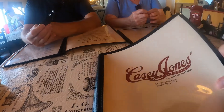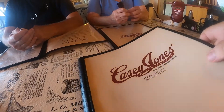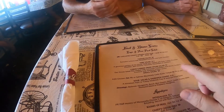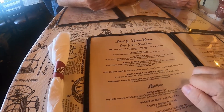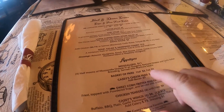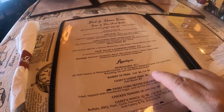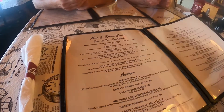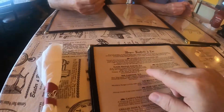We're seated in the restaurant here with my mom and dad. We've looked over the menu and decided what we want — prices are pretty reasonable. I'm going with the half basket of french fries for three dollars, or a full basket for only five. I'll have to ask how big they are.